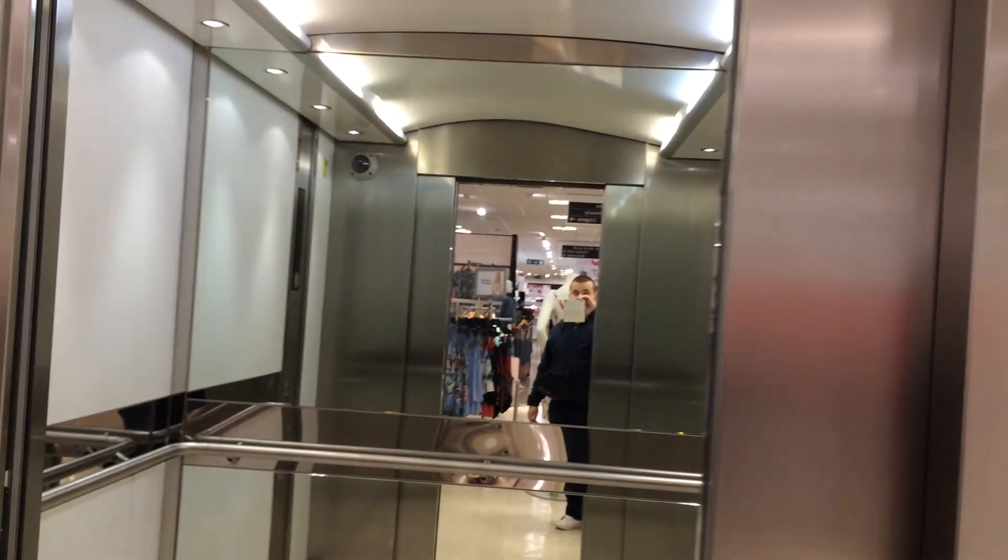Let's exit the elevator. There it goes. And that's it.